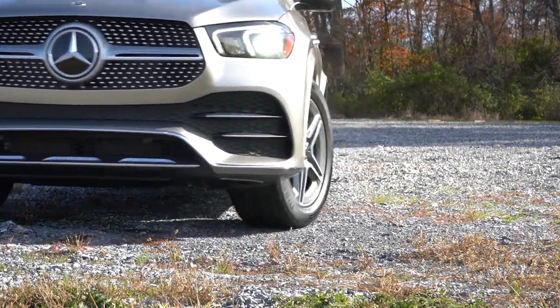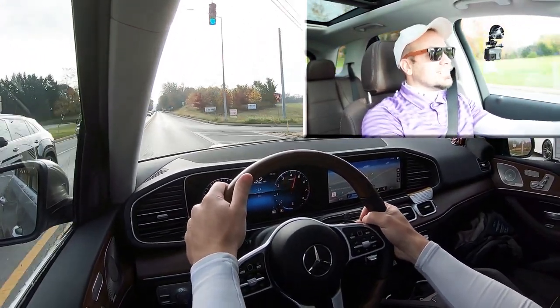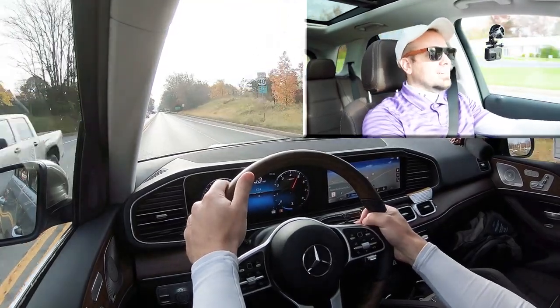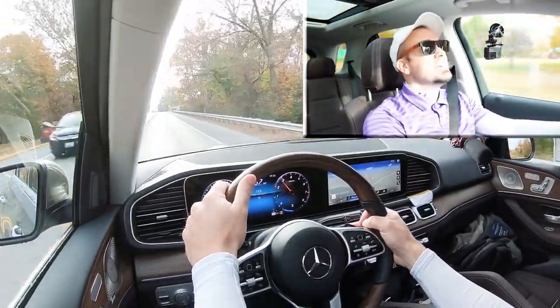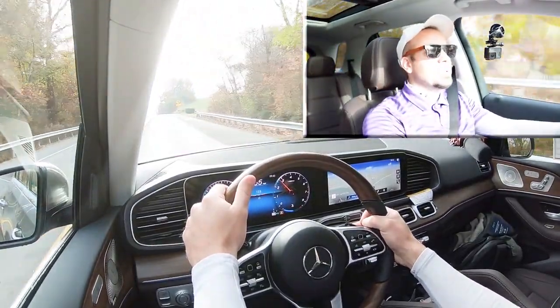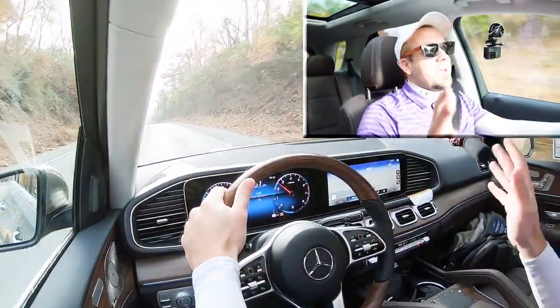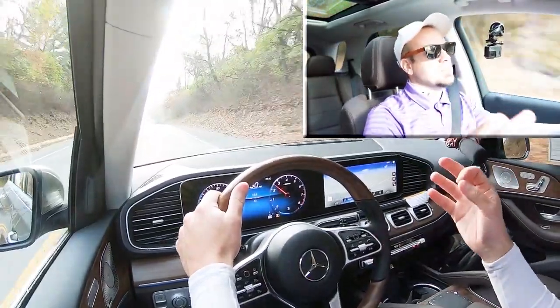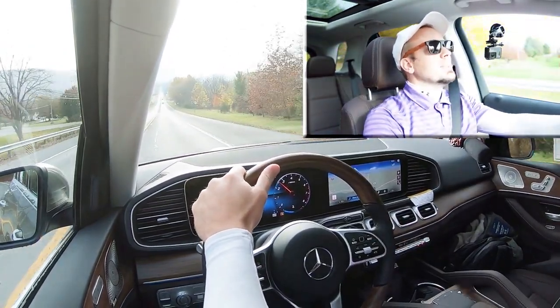Let's go ahead and find a straightaway, put the paddle shifters and acceleration to the test, and see how quickly the paddle shifters react and how quickly we can get this one up to speed. All right, here's our start — go! Yikes, this thing is quick! Paddle shifters have a slight delay to them as expected in an SUV, but this thing is definitely quick — feels more like zero to 60 in 6.5 seconds or something. You are not going to have any issues merging onto the highway.